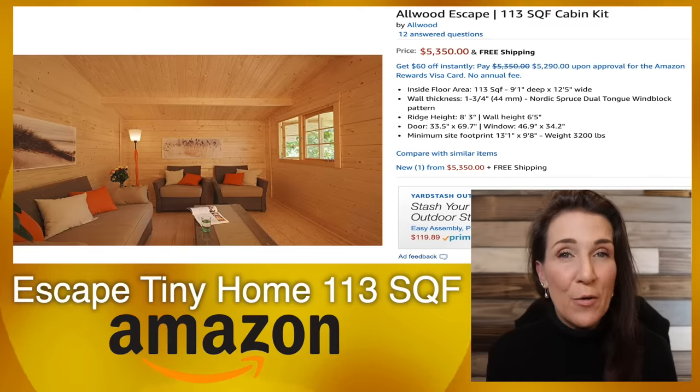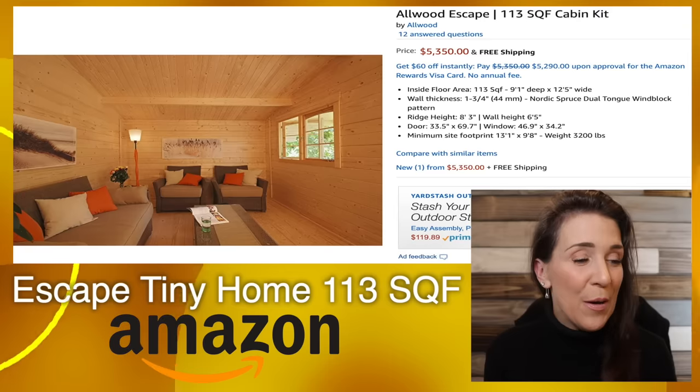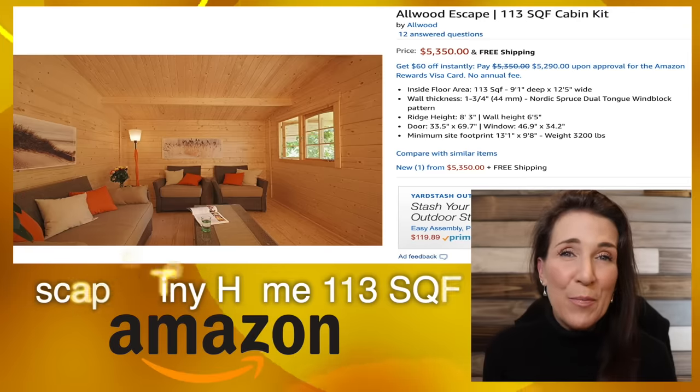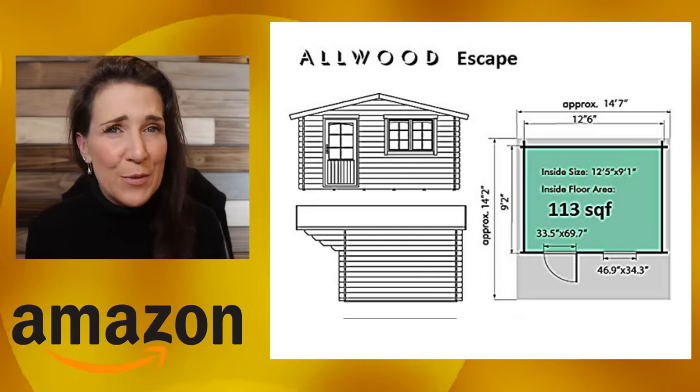It is a very, very tiny cabin. I can't imagine spending a long period of time living in one of these. I know lots of people do it, but not as many as people probably really think. Here's the full floor plan that they give you of this particular tiny home.